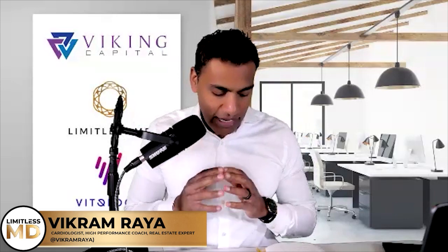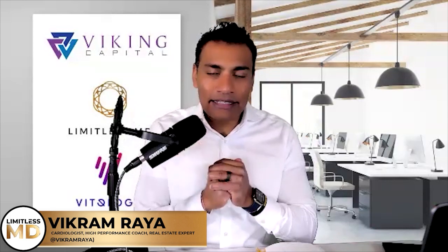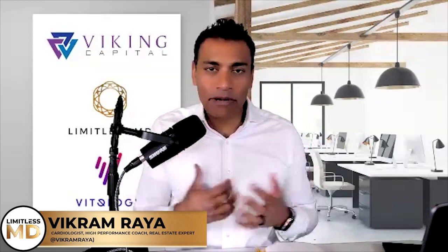All right, guys, welcome back to another episode of Limitless MD. Today, I have a special bonus episode where I'm going to share excerpts of one of my coaching calls with one of my clients. You're going to learn about what it means to have a practice integrator — a right hand. So if you're Batman, you need a Robin in your medical practice.